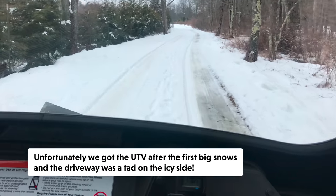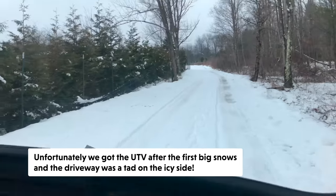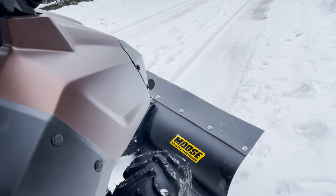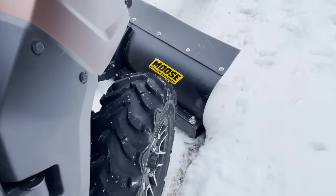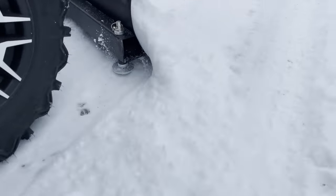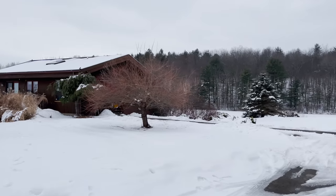Sliding around. Plow down. Pull the drive. Let's try it out here.